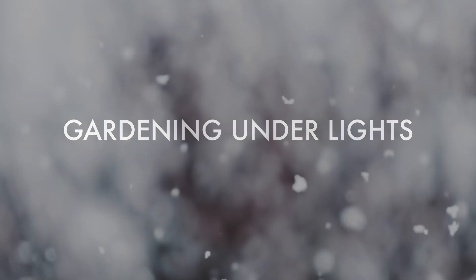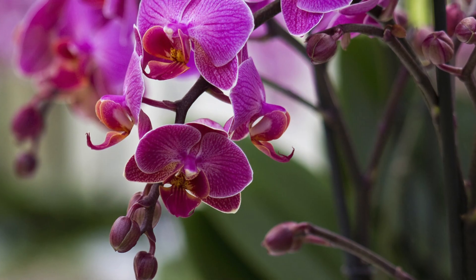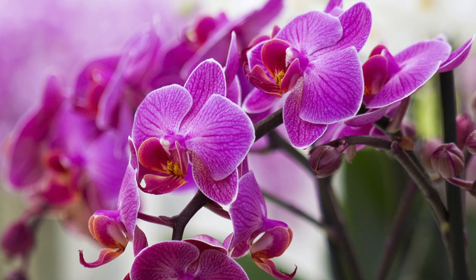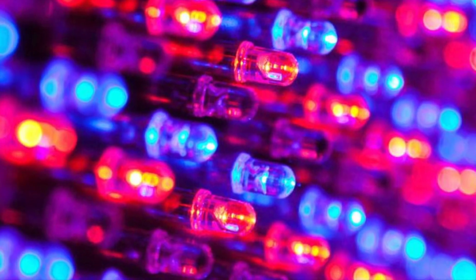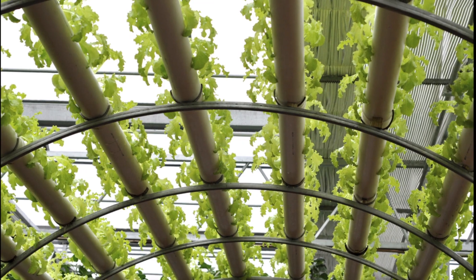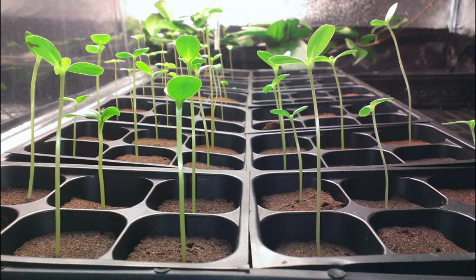Why stop the harvest when the snow flies? Growing indoors means fresh salad greens, savory herbs, beautiful exotic flowers, even strawberries and tomatoes year-round. And new advances in lighting, hydroponics, and growing media make indoor gardening simple and efficient.